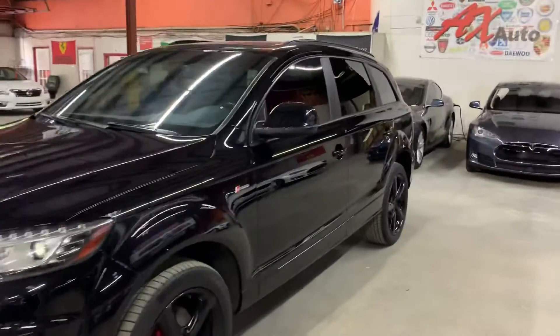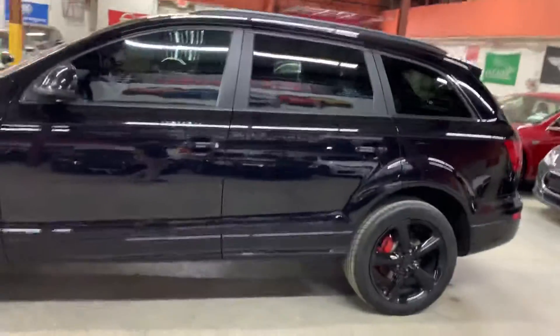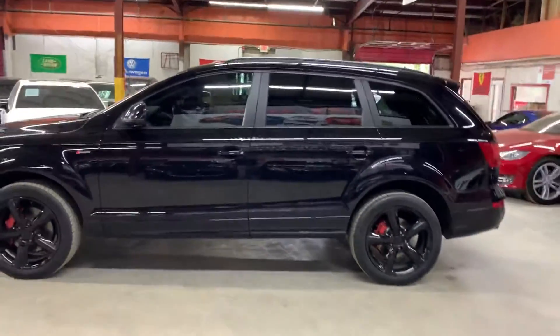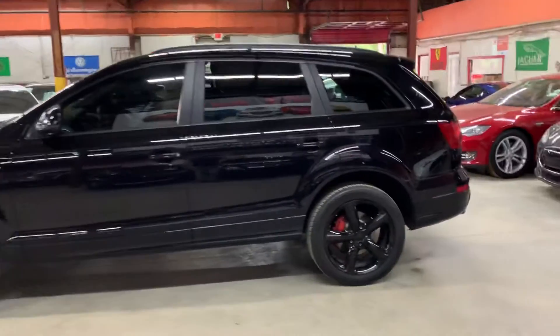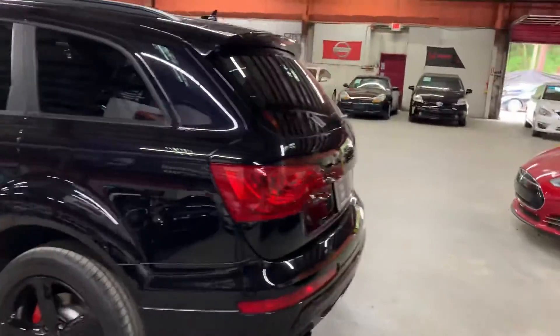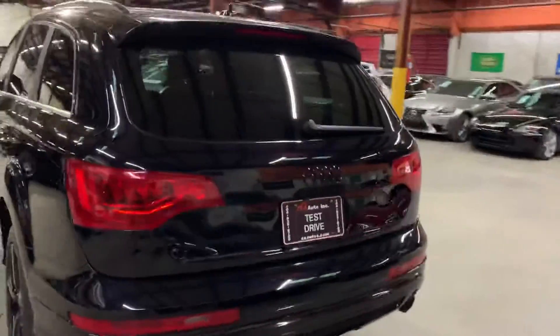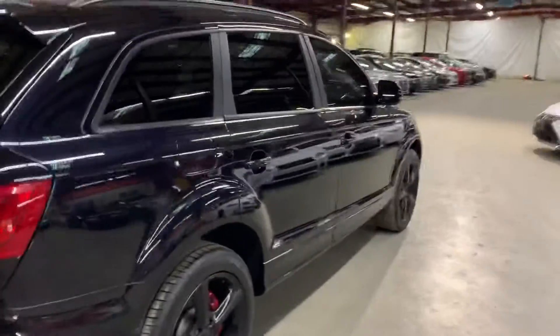Hello guys, it's AX Autos here from Atlanta, Georgia. Today I'm going to be showing you around this very nice Audi — it's a 2015 Audi Q7, all black, as you can see right there, looking very nice and clean, really shiny. I'm going to give you a quick tour around it so we can go inside and check out the interior.